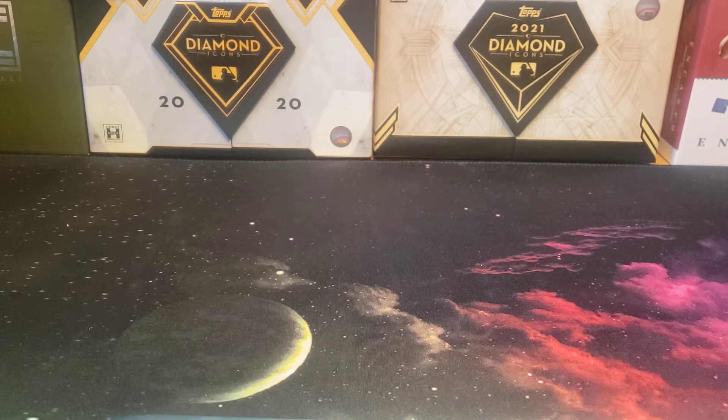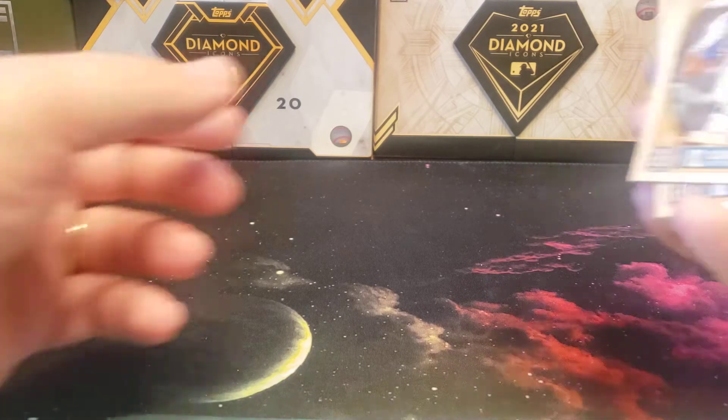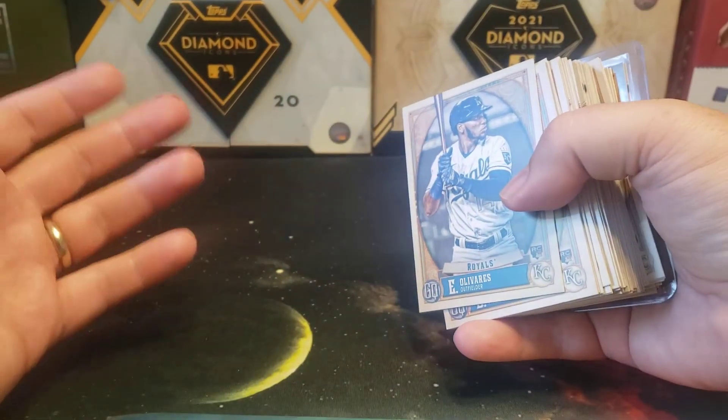I picked up three teams in this case break: the Arizona Diamondbacks, Kansas City Royals, and Texas Rangers. Basically hoping to get some nice rookie autos out of the whole thing. Considering that I went hitless in case number one, I grabbed some value teams just to test my luck. This case has ten boxes with two autos per box, plus lots of interesting parallels to chase.